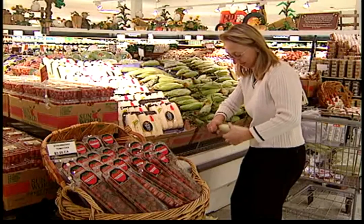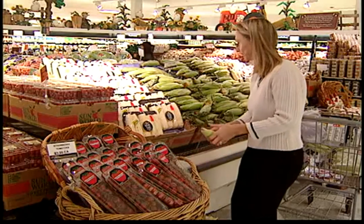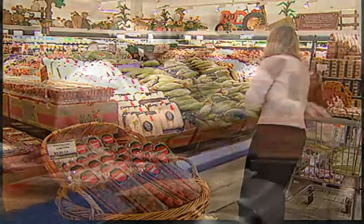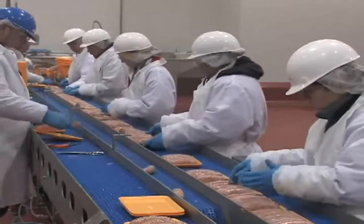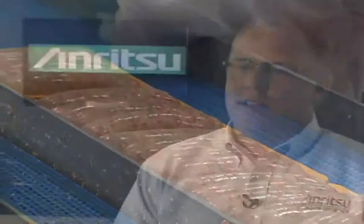Food quality is becoming more important every day for consumers. Recalls are expensive, brand reputation is very important to processors, and the federal government is always adding new regulations. With over 6,000 X-ray machines installed globally, we believe that we are making the food we eat safer each and every day.